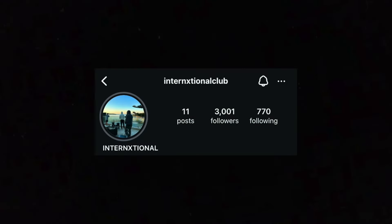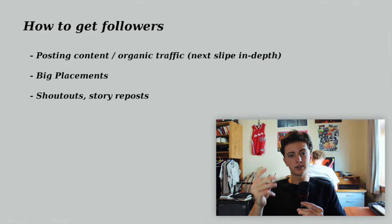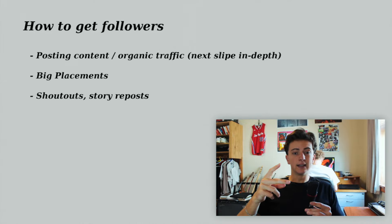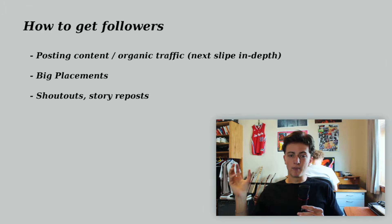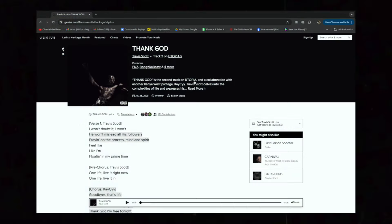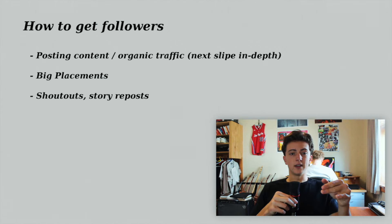Now you know what to do with your Instagram — how are you going to get followers to build that credibility? Instagram under a thousand followers just doesn't look as good. Once you get to 1,000, 2,000, 3,000, it makes life a lot easier and continuously growing makes things even easier. Three ways we've gained followers: first, posting content and getting organic traffic. Second, placements — when you get big placements, producers and artists go to your Instagram because they see you in the credits of songs. You always go to a producer's Instagram when you find them on Genius and follow them. You do need to be getting top placements for this to get you a lot of followers, but it works.